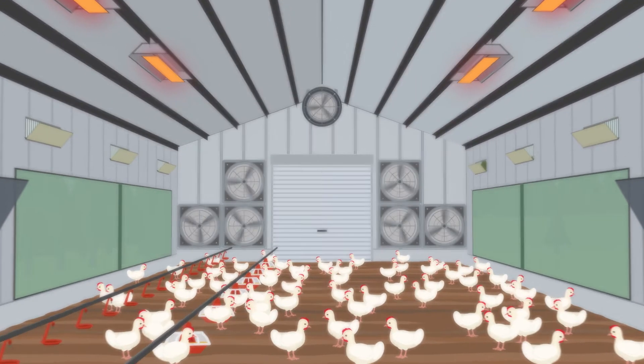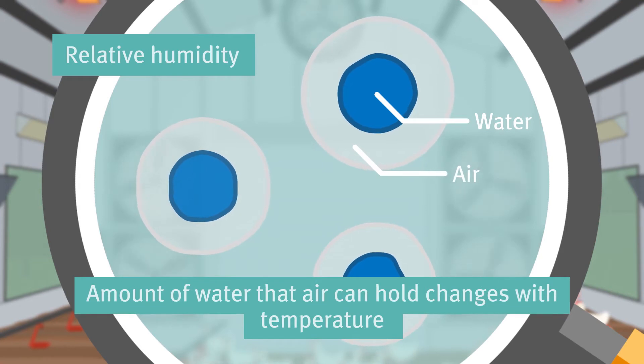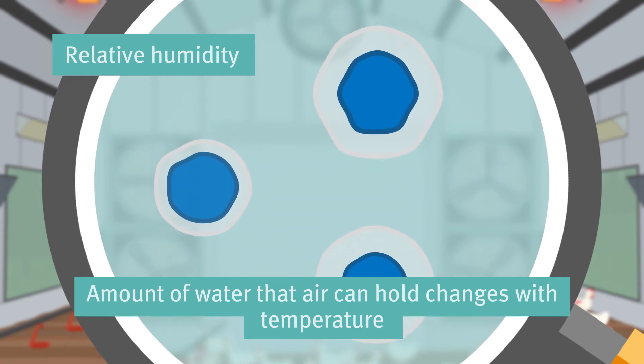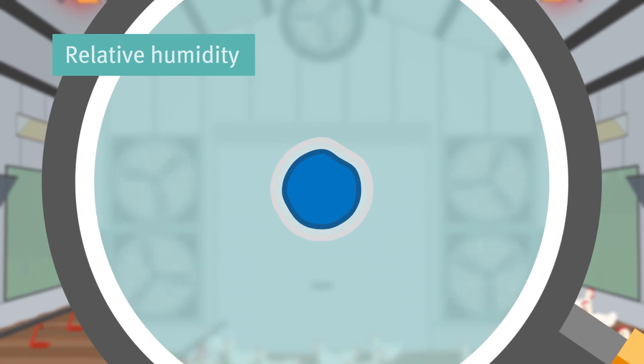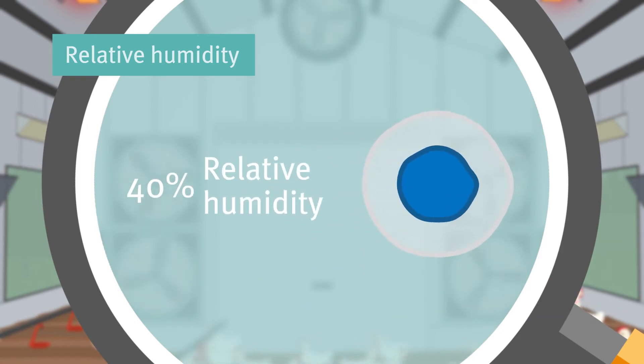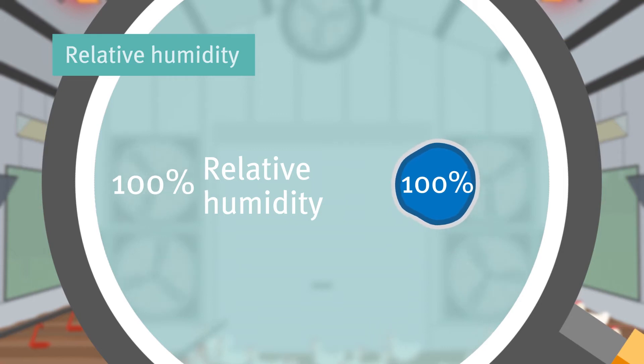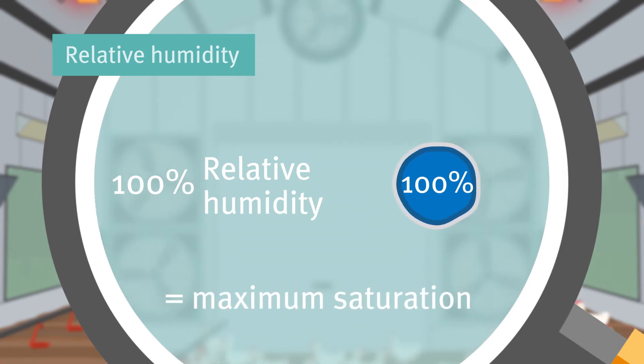Air contains water vapor. Relative humidity tells you how much water is in the air relative to the maximum amount of water it can hold at the same temperature. At 40 percent relative humidity, the air is holding 40 percent of the amount of water it can before it's full. At 100 percent relative humidity, the air is completely saturated and can't hold any more water.